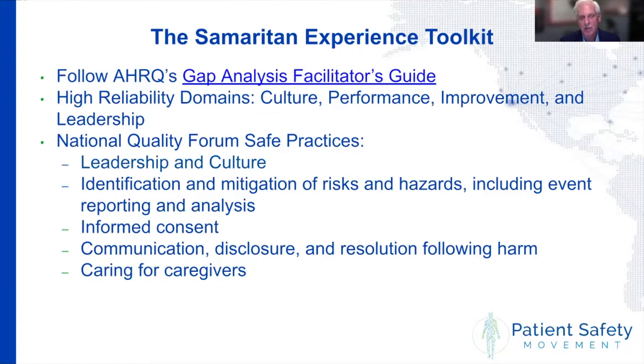The gap analysis facilitator's guide is one of the AHRQ tools. The questions were built based on the NQF safe practices — specifically practices one, two, four, five, seven, and eight — related to leadership, culture, identification, and mitigation of risks and hazards. Questions also cover high reliability domains of culture, performance improvement, and leadership. That's how the guide was built out, and it then flows to the creation of a report that goes to leadership.